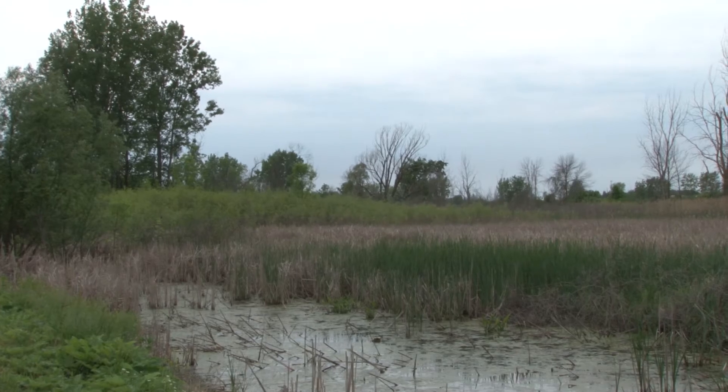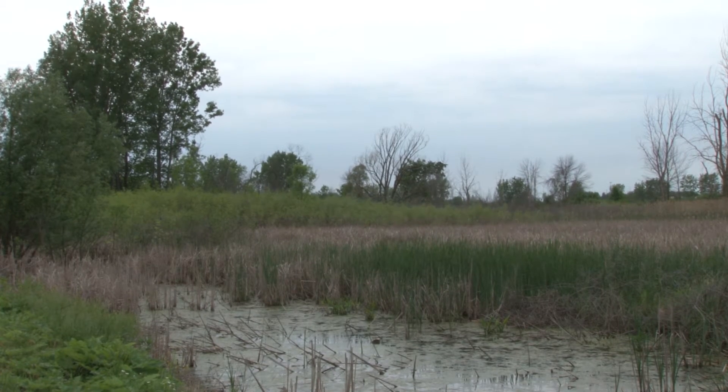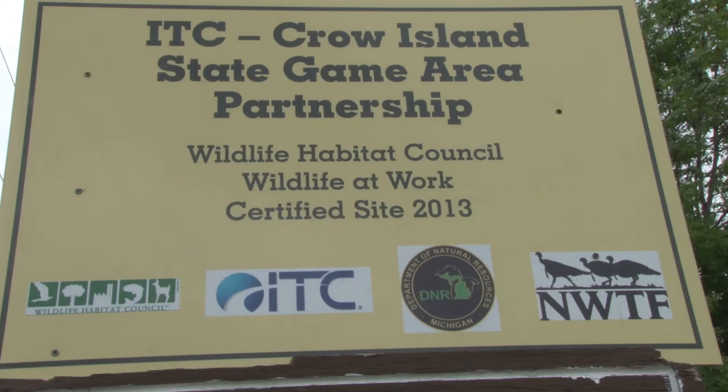Our work here at Crow Island is one of 14 Wildlife Habitat Council programs that ITC is engaged in. Each one of these is a little bit unique, with habitat restoration, invasive species removal, and things of that nature. The Wildlife Habitat Council is a nonprofit organization that works with corporations to create an enhanced habitat on corporate lands.